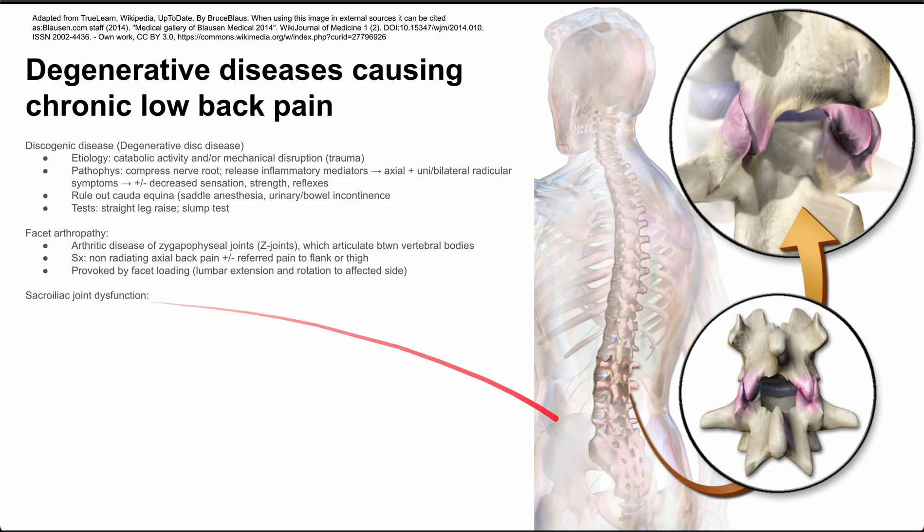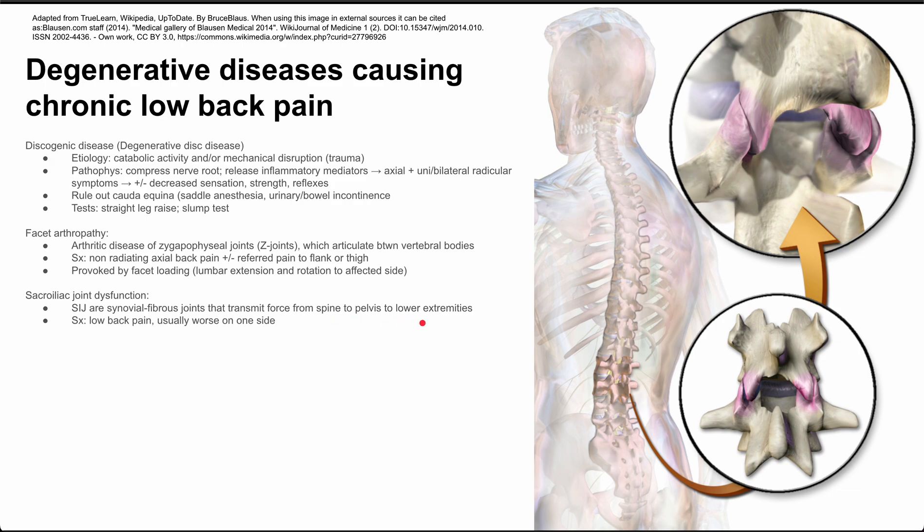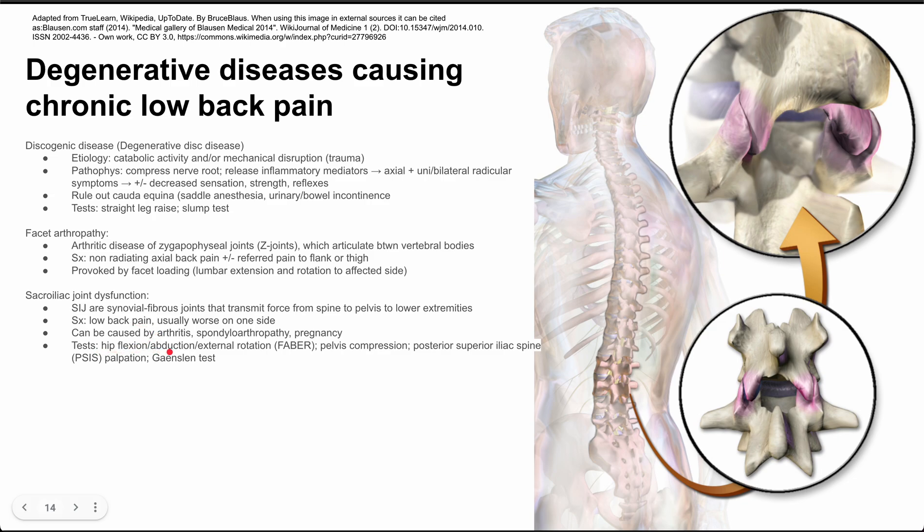Another possible problem is sacroiliac joint dysfunction, which causes a slightly lower back pain. The SI joints are synovial fibrous joints that transmit force from the spine to the pelvis and then to the lower extremities, so they bear a lot of force. Symptoms include low back pain usually worse on one side, and can be caused by arthritis, spondyloarthropathy, and pregnancy. Tests include the Faber test — hip flexion, abduction, and external rotation — pelvic compression, and palpation of the PSIS, the posterior superior iliac spine, just at the top of the buttock lateral to midline.